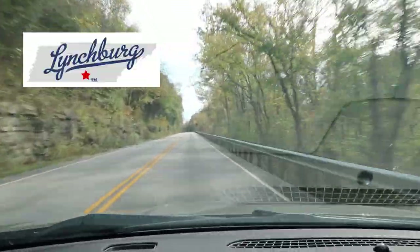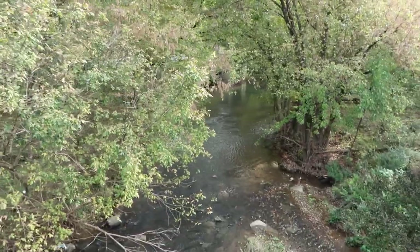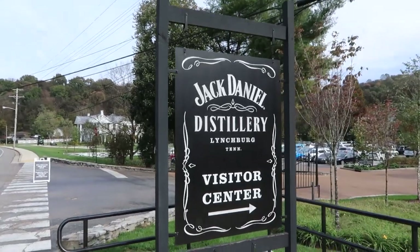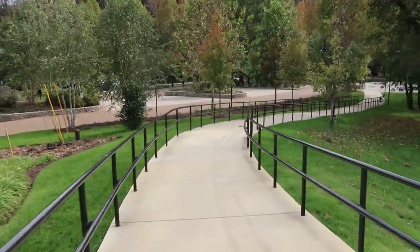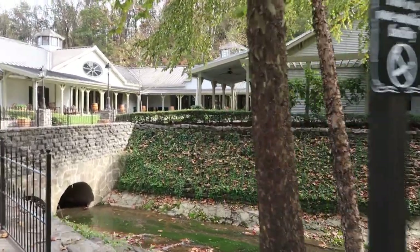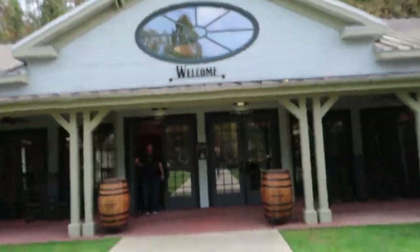We're heading to Lynchburg, Tennessee, and these backcountry roads that get you there are just like you might imagine. And here it is, the entrance to the distillery — at least the visitor center portion — and we're greeted with barrels everywhere.